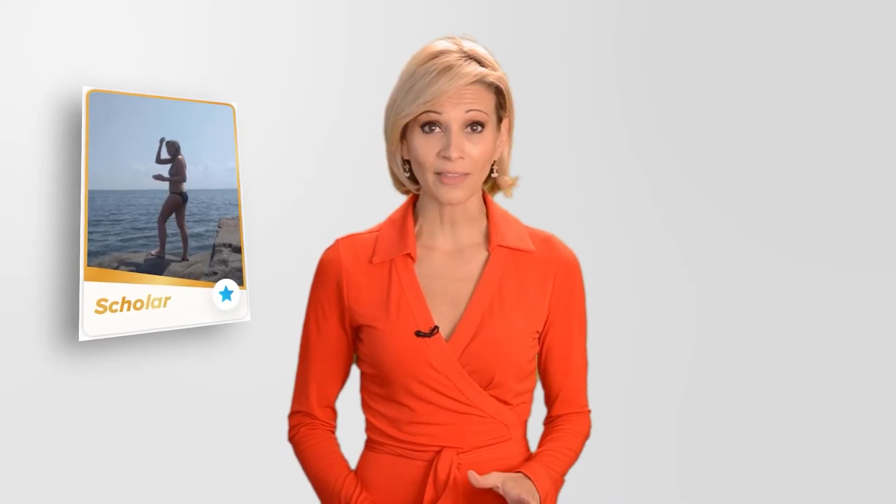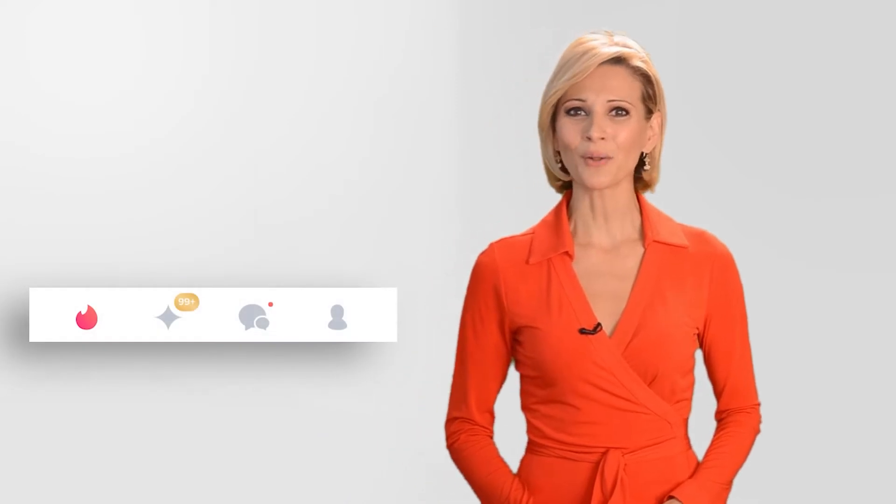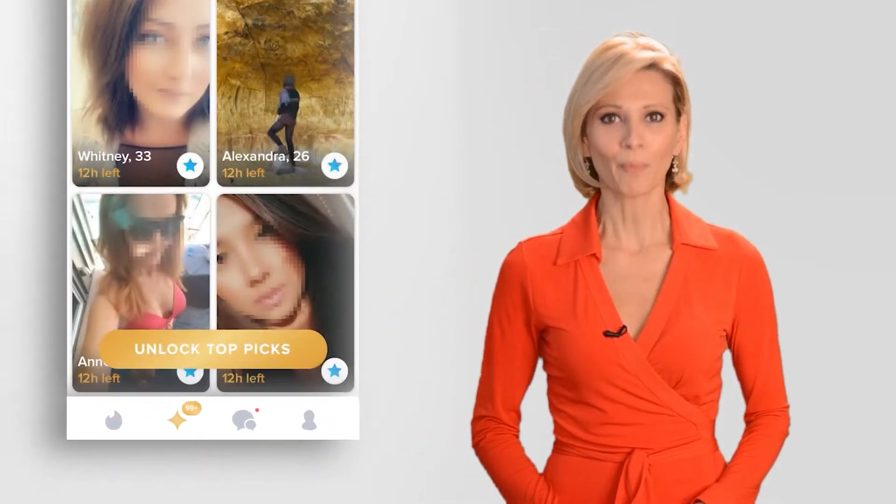For instance, if a person's profile says they're an artist, you might see the label 'creative' emblazoned across their photo. Someone who enjoys rock climbing might be categorized as an adventurer. Is a potential match's education level important to you? Try looking for matches with the 'scholar' label, and so on. To access your Top Picks, just tap the Golden Diamond icon on the banner at the bottom of your screen.